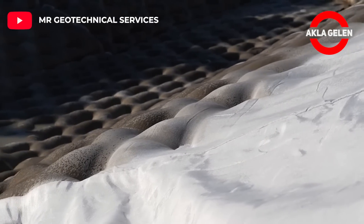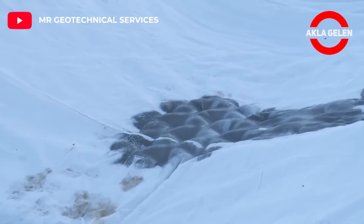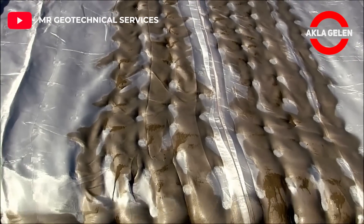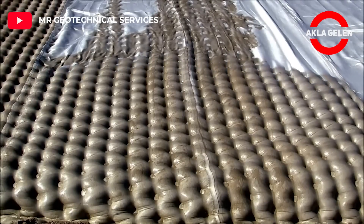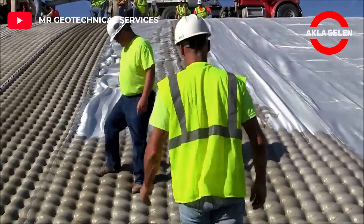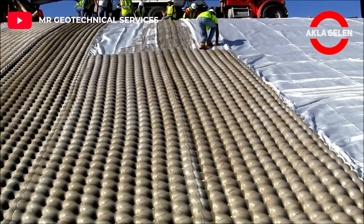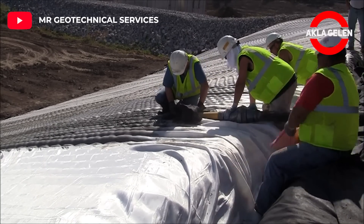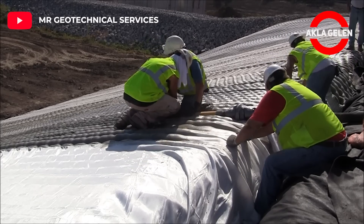Fabric-formed concrete linings are used to construct a wide range of engineering systems to provide maximized performance in erosion control, scour protection, foundation, environmental, and marine construction applications. The custom mattresses are then pumped full of high-strength flowable concrete grout that sets up into a uniformly patterned concrete liner system.